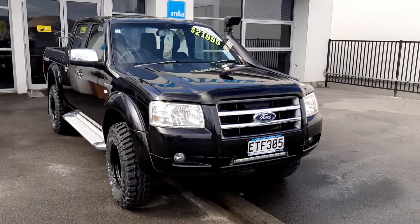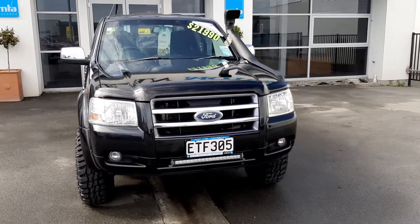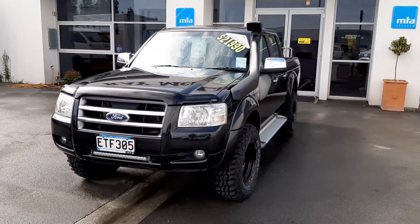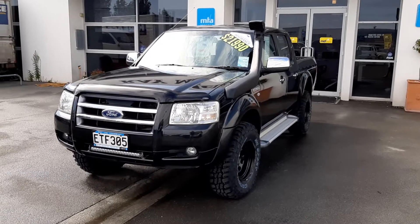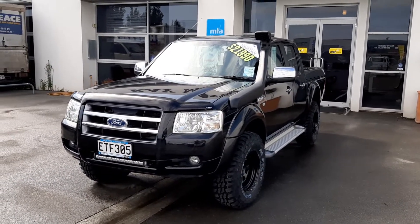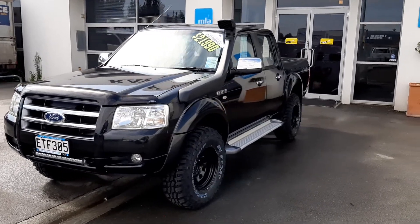Hi everyone, it's Tom from Ray McClay Motors here, down at 215 Main South Road. What we've got on the dealership today is this 2007 Ford Ranger XLT, 3 litre turbo diesel, in auto.